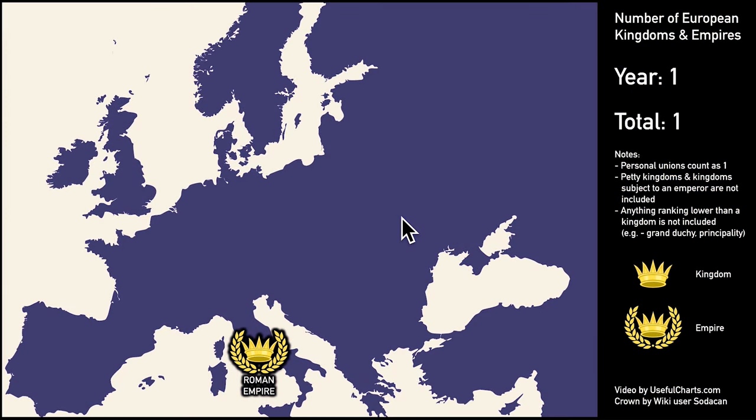Before we begin, let me point out a few things. First of all, I'm only going to be looking at kingdoms and empires. Any monarchy that was ruled by someone of a lower rank, such as a duke or prince, will not be included. I'm also not going to count the really small kingdoms, sometimes called petty kingdoms, or kingdoms that were part of a larger empire. Finally, in some cases we get two or more independent kingdoms that share the same monarch — these are called personal unions, and I'll be counting them as one.